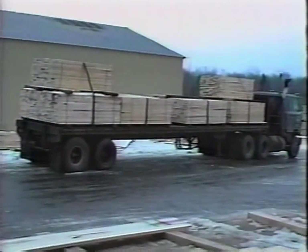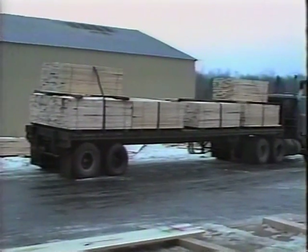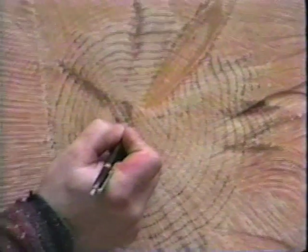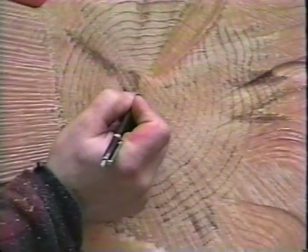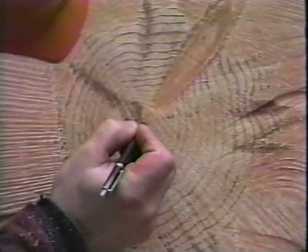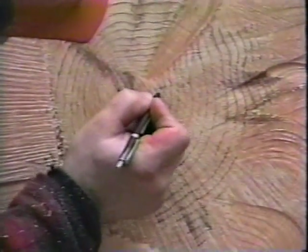The lumber's all trucked out of here — we don't have any rail service right now. There's about 8,000 feet on that load. Here's your starting point of your seedling plant right here at the center, and here's the first year, the second year, third year, fourth, fifth, sixth.